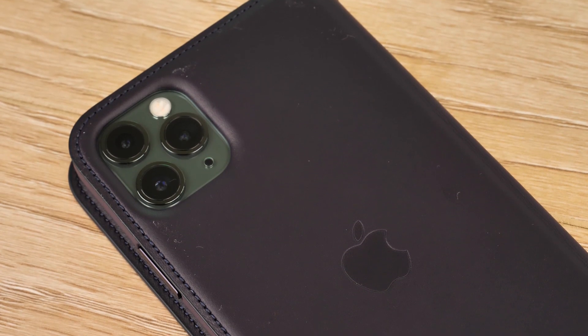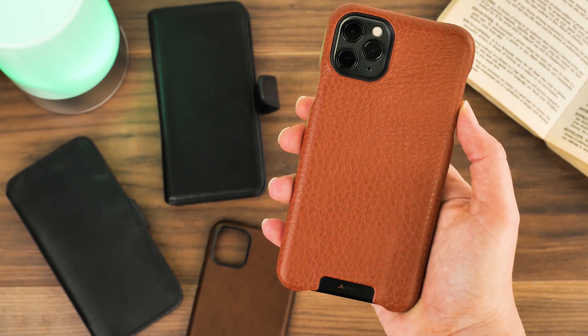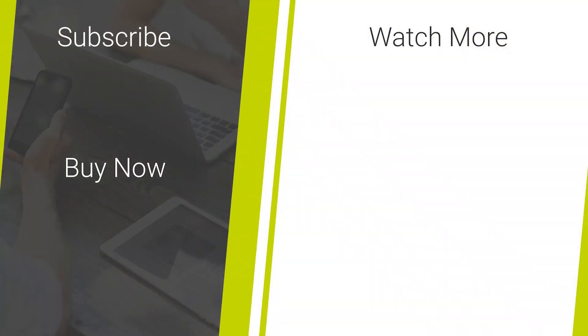So that's it for our look into some of our favourite leather cases for the iPhone 11 Pro Max. If you've liked this video and are looking for more smartphone accessory reviews, don't forget to like and subscribe to our channel. And if you're interested in purchasing anything you've seen today, follow the links in the description for some unbeatable prices. Thanks for watching.